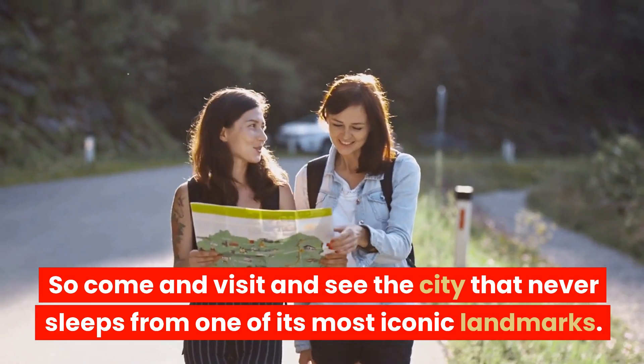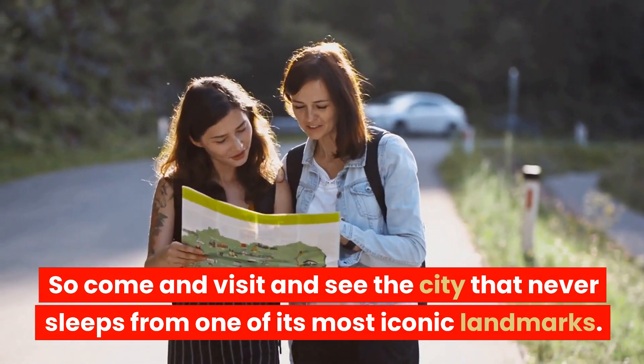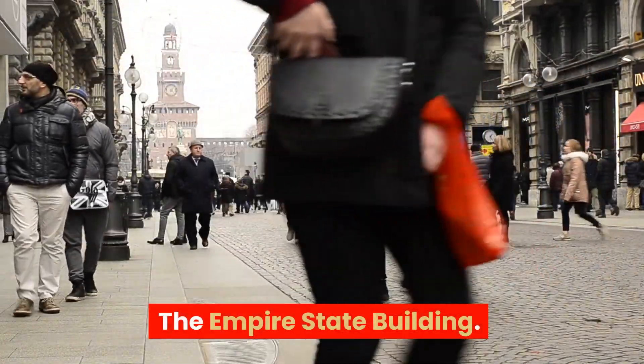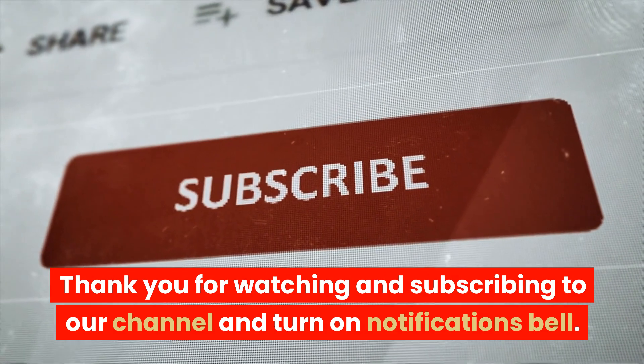So come and visit and see the city that never sleeps from one of its most iconic landmarks — the Empire State Building. Thank you for watching and subscribing to our channel, and turn on the notifications bell.